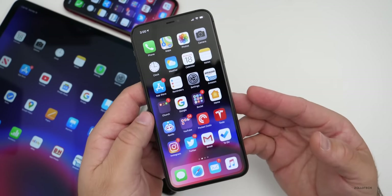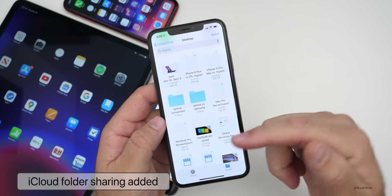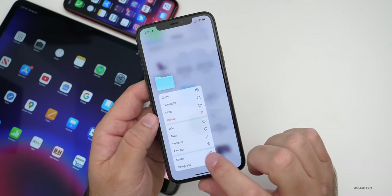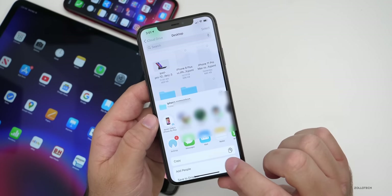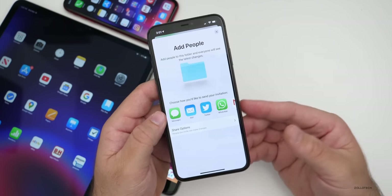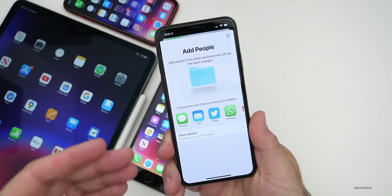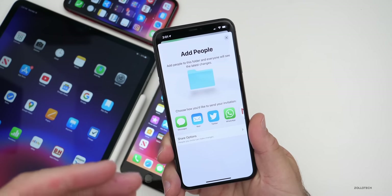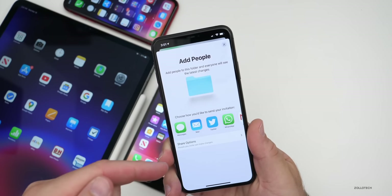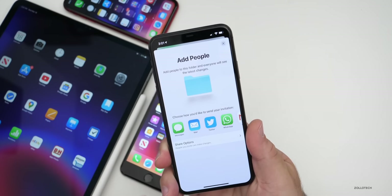Apple has finally added iCloud folder sharing — this was promised with iOS 13 and it's finally here. If we go into the Files app and go to my Desktop, which is shared across all of my different Macs, we long-press on a folder and go to Share. Under Share, we have the option to Add People, and you can give them different permissions as well. You can decide who can modify the folder, who can change different documents within it. You can limit access only to people you explicitly invite, or grant access and choose who can make changes and upload files.